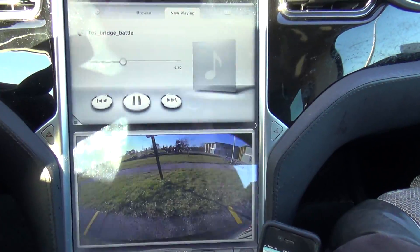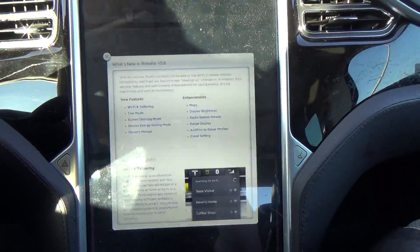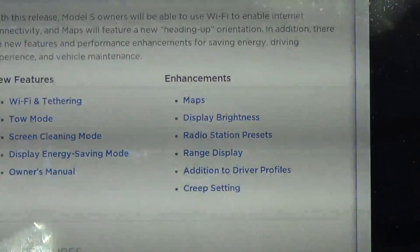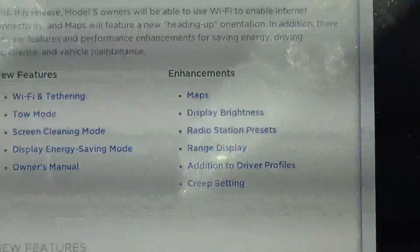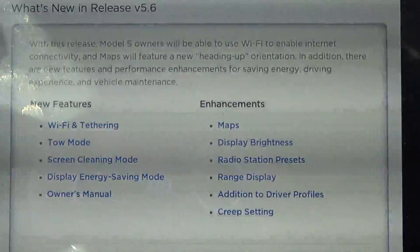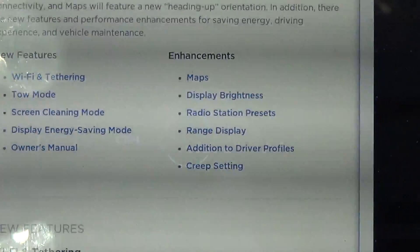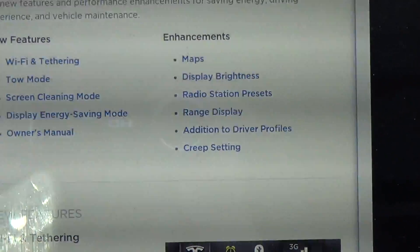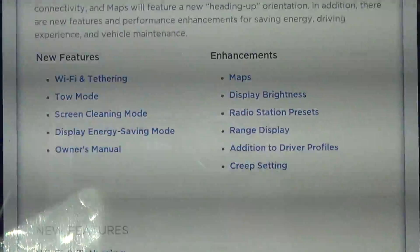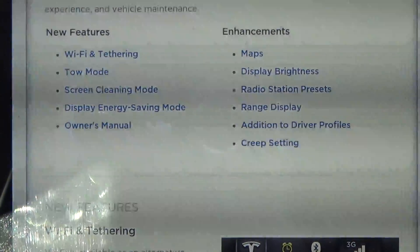Let's show some release notes here. With this release, Model S owners will be able to use Wi-Fi to enable internet connectivity, and maps will feature new heading-up orientation. In addition, there are new features and performance enhancements for saving energy, driving experience, and vehicle maintenance. We have Wi-Fi tethering, the new tow mode, screen cleaning mode, display energy saving mode, owner's manual, and enhancements.